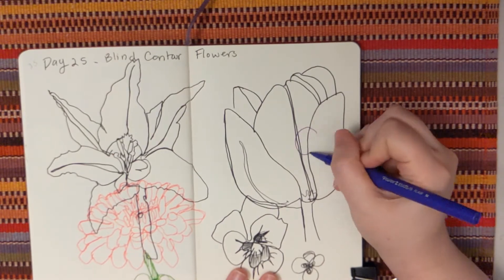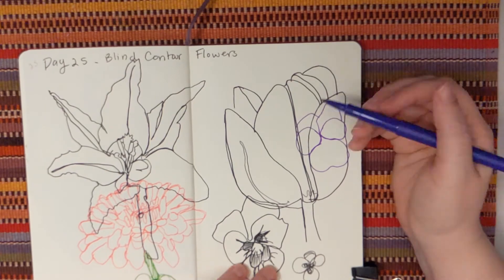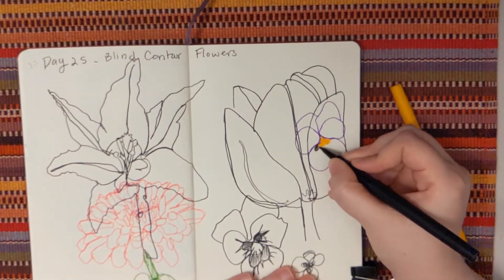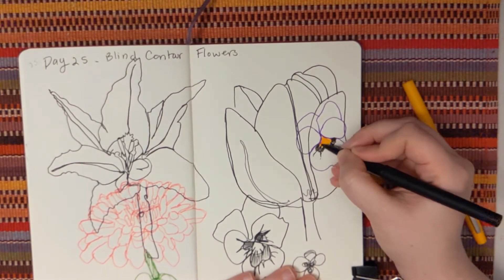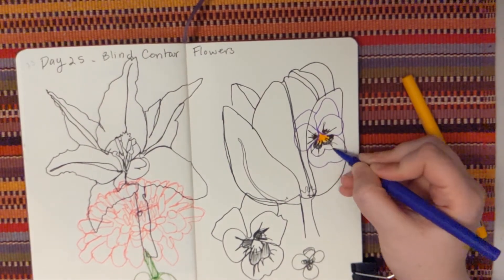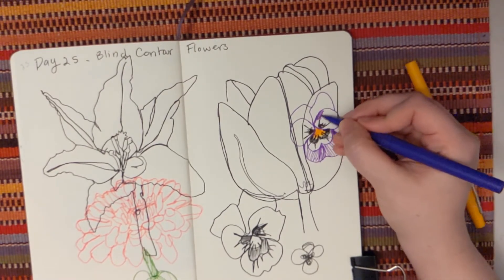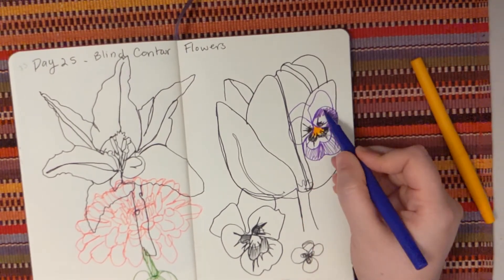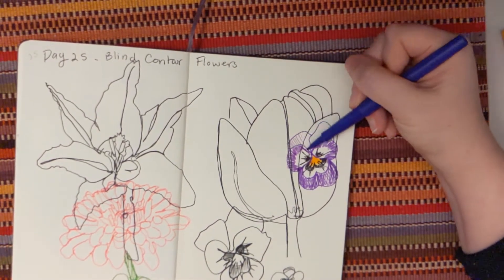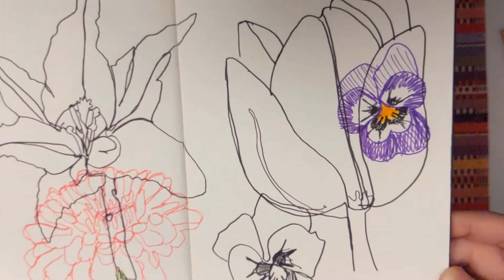I decided I'd do one more. I decided to use some colors and redraw the pansy I drew earlier, to give a little bit more definition with the color to what I was seeing in the middle — that little face. I'm finishing up the petals and the purple on the outside. There we go — my little garden of doodles.